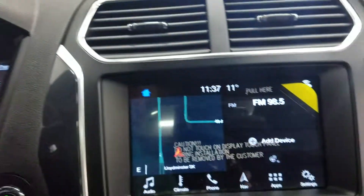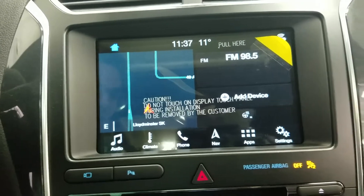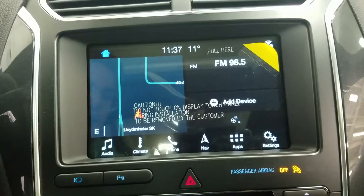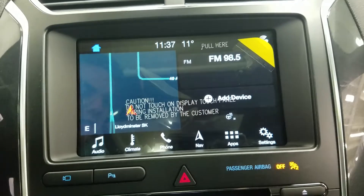Over at our head unit we have our SYNC 3 8-inch touch screen display, which allows for our audio control, climate control including heated steering wheel for the driver, as well as phone connectivity and hands-free voice activation navigation.